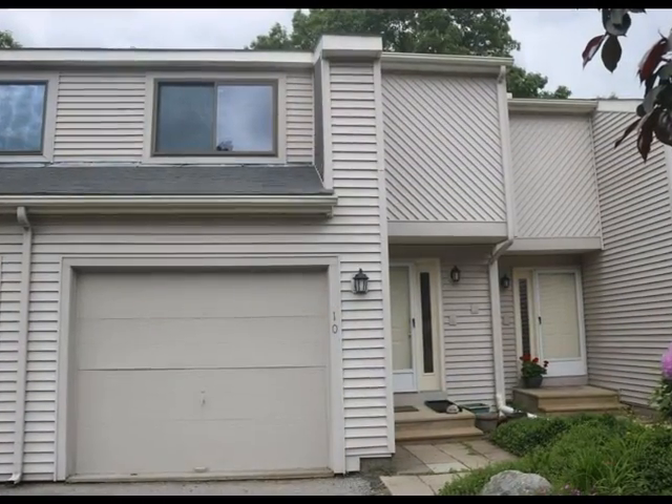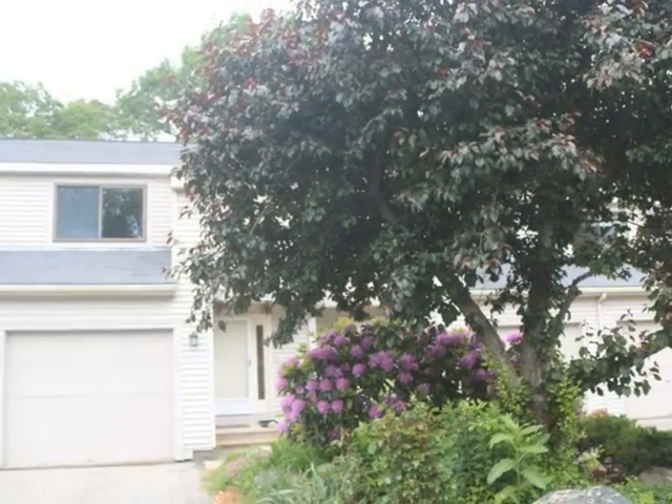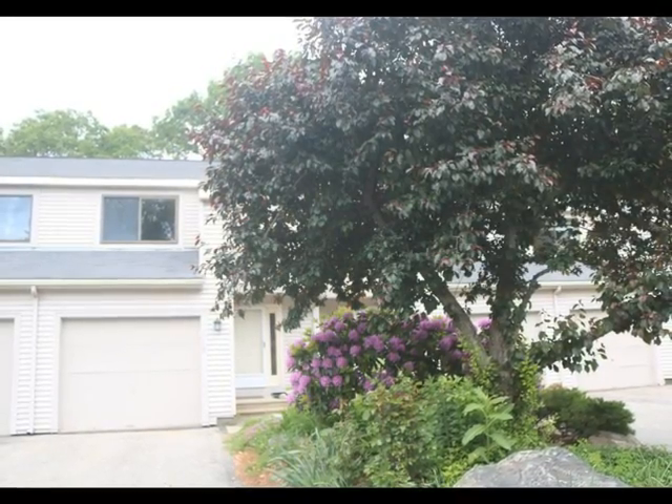A truly exceptional opportunity. Contact us today for a personal showing of this fine home.